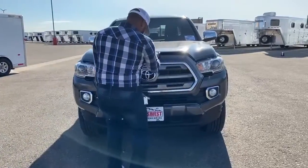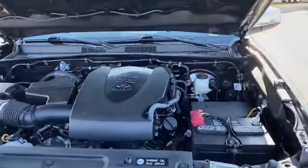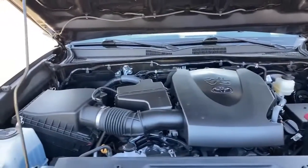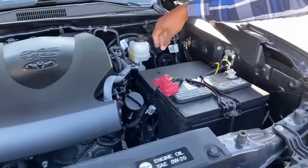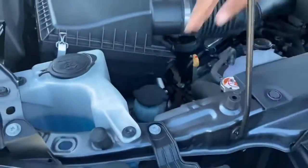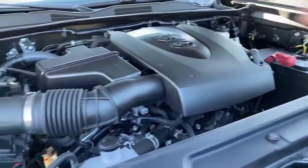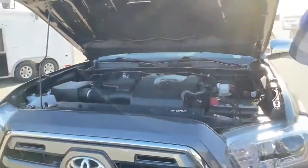Taking a look at the engine, we have the V6 cylinder engine with the 6-speed automatic transmission. The battery is located here, along with the power steering fluid, radiator fluid, window washer wiper fluid, and brake fluid. Nice and clean. The mileage on this is amazing — I'll wait until I get inside to show you guys the odometer reading.